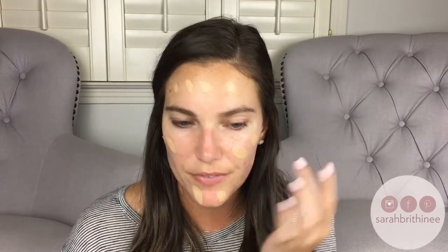Now I'm going to go in with the It Cosmetics Your Skin But Better CC Cream. This has SPF 50 and I'm using the shade medium. I'm almost out of it — I'm obsessed with this stuff. I constantly buy it because it's just so good. It gives you tons of coverage and has SPF in it, which makes it perfect for summertime and out on the lake. It covers like a foundation does, unlike a lot of BB and CC creams that barely give you any coverage.